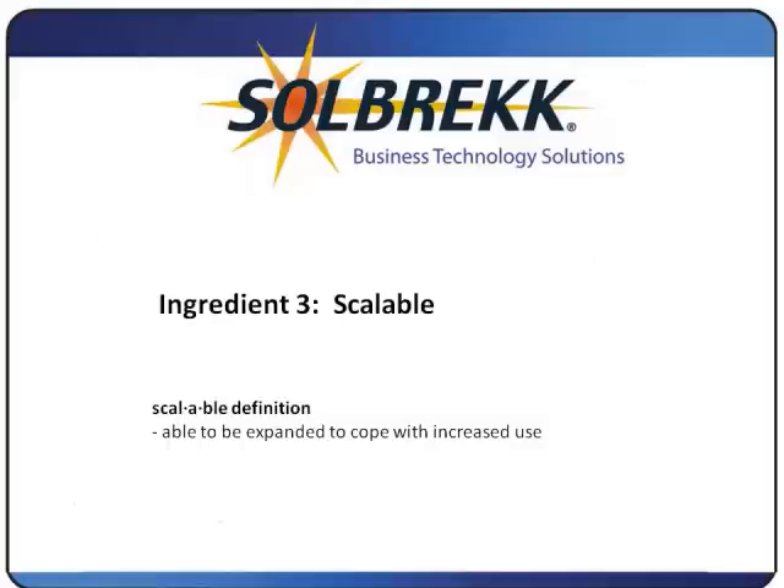Ingredient 3: Scalable. Any product you select should be able to grow as your needs grow. Many early systems came in certain user units — such as 10, 25, 50, or 100 — so if you were at 24 users and wanted to add just one more, you faced a huge expense. Many systems also have limitations on the number of users or pages they can handle. The system you select should be able to expand from one user to any number you need, and add features such as batch processing or workflow if and when you need them.